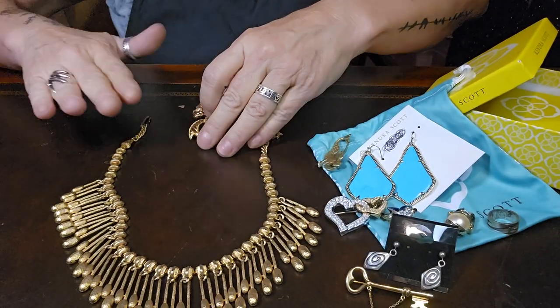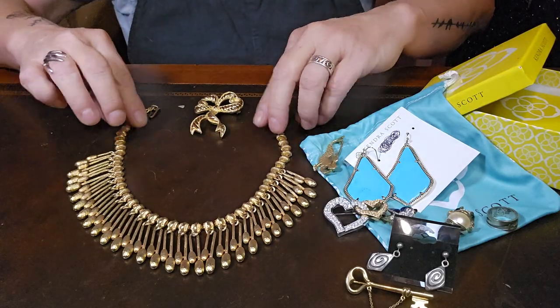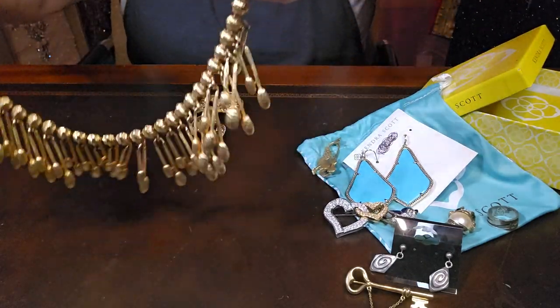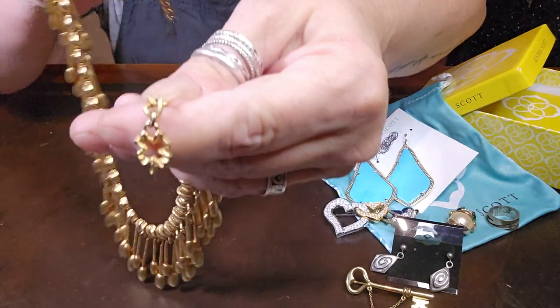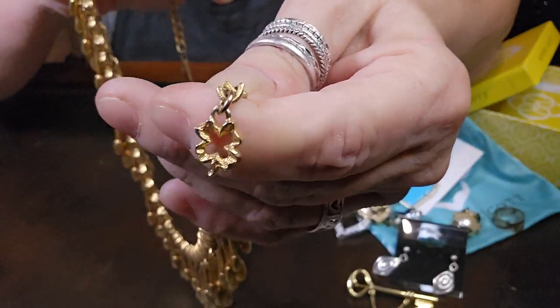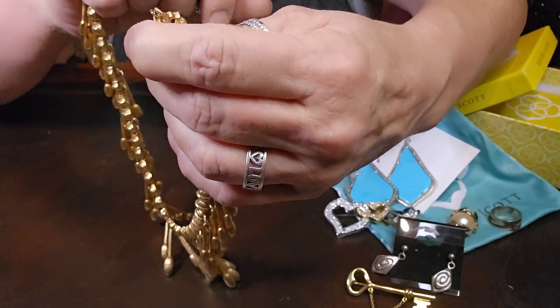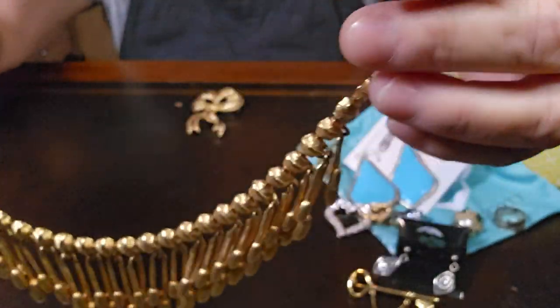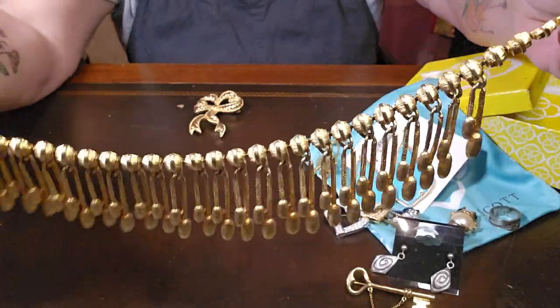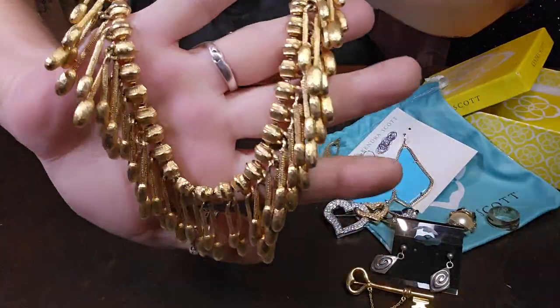I found this other beauty — it's unsigned but just beautiful. The only clue to the whole thing is that it's a clover. I have no idea who made it, but it's really, really nicely done.